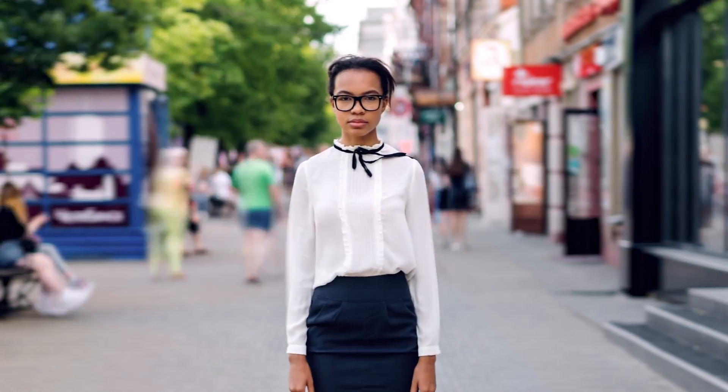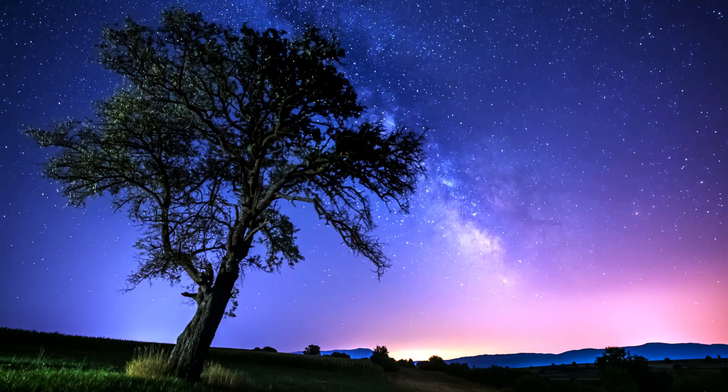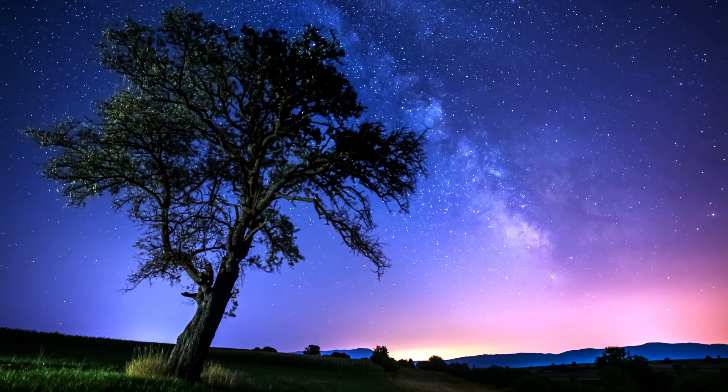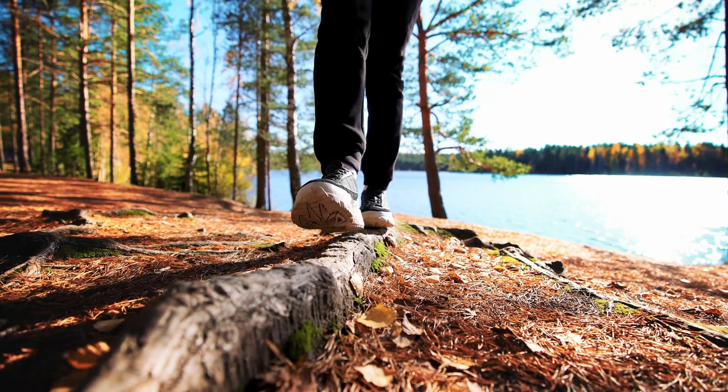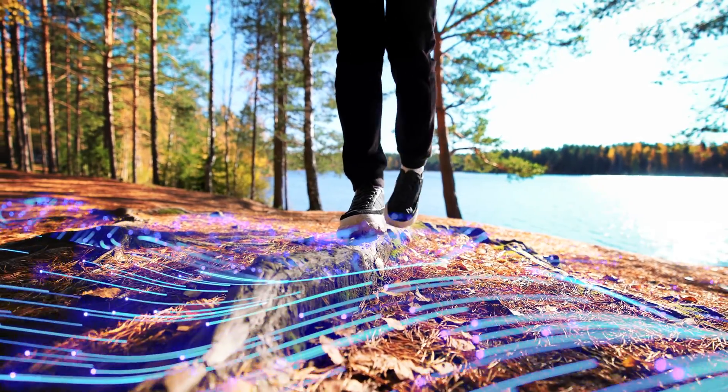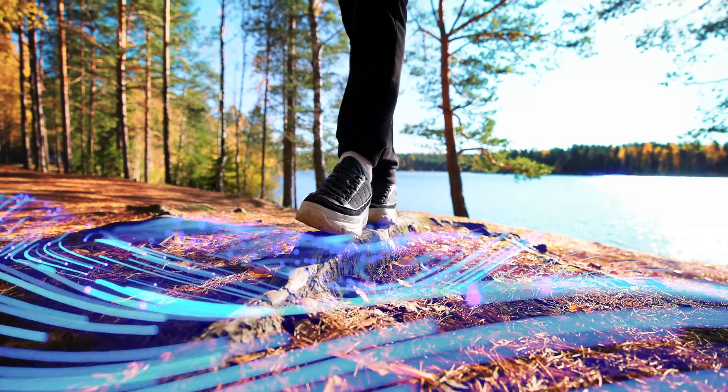In a world constantly evolving, we've found inspiration in nature's timeless solutions, hidden in plain sight, waiting to be discovered, readily available outside our doors.